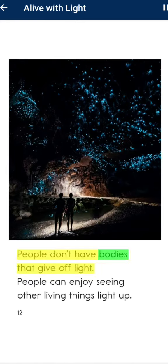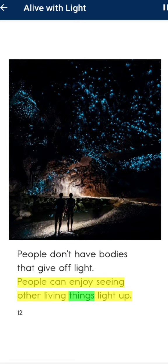People don't have bodies that give off light. People can enjoy seeing other living things light up.